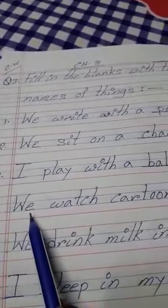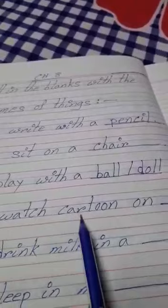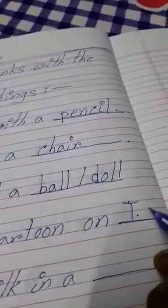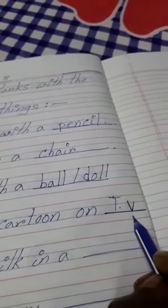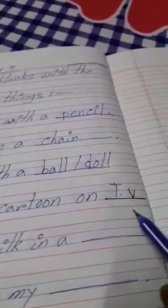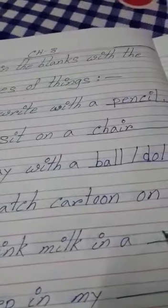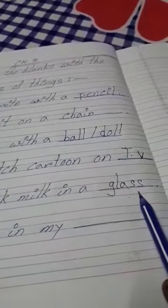Number four: we watch cartoons on a blank. We watch cartoons on TV. So write TV — T for TV, V for vision, television. So TV is the name of a thing. Number five: we drink milk in a glass. G-L-A-S-S, glass. We drink milk in a glass. So glass is the name of a thing.